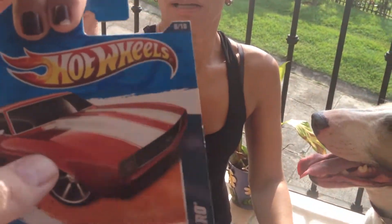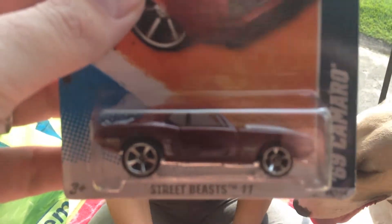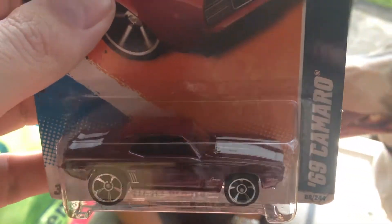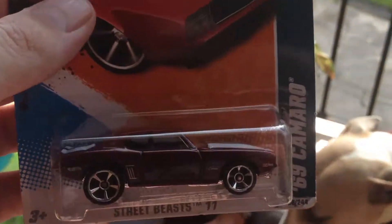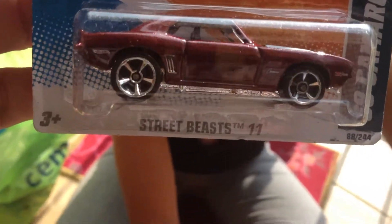Alrighty, first one is a '69 Camaro. You should try to explain why we're still collecting this one. Because I don't have it? Not only that — you made a list. Oh, I made a list? Yeah, I made a list. It's hard to see. I'm gonna have to get outside too.